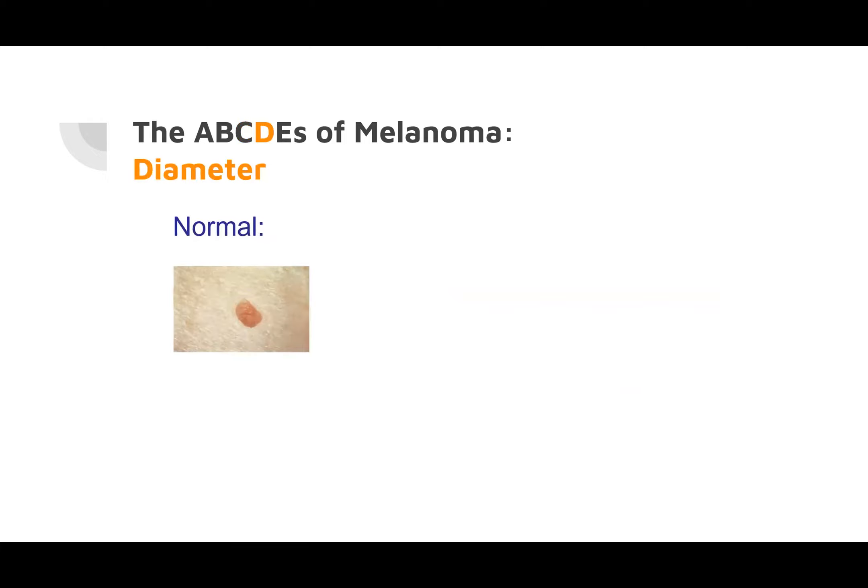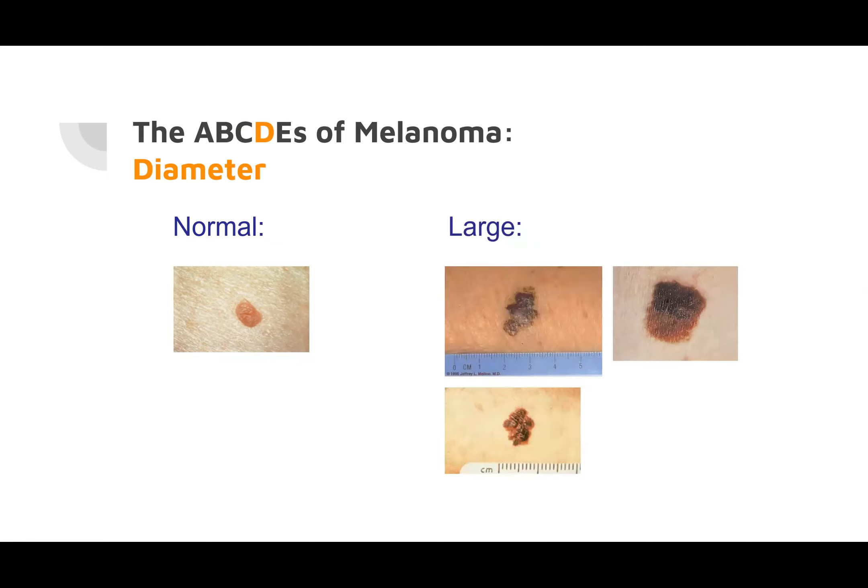D is diameter. The cutoff is roughly six millimeters — a little bigger than a number two lead pencil eraser. These are larger lesions, with centimeter to centimeter-and-a-half measurements shown next to a ruler. The bottom one has those irregular scalloped borders.